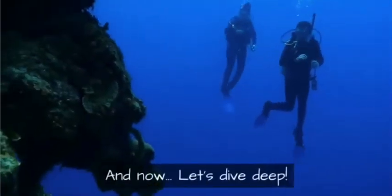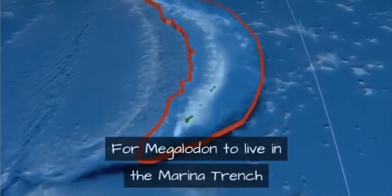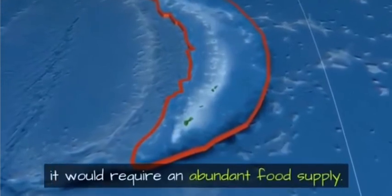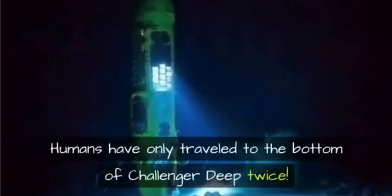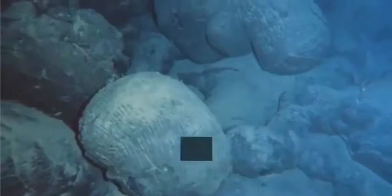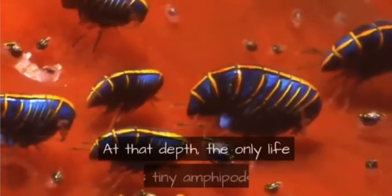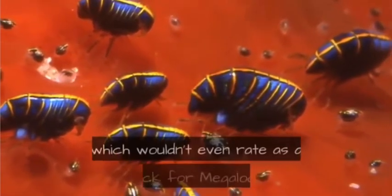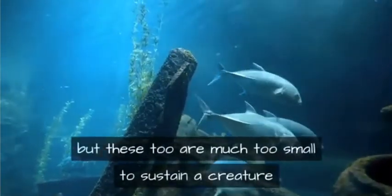For megalodon to live in the Mariana Trench, it would require an abundant food supply. Humans have only traveled to the bottom of Challenger Deep twice — it is a forbidding landscape, not hospitable to a predatory shark. At that depth, the only life is tiny amphipods, which wouldn't even rate as a snack for megalodon. Starting at around 13,000 feet, deep-sea fish begin to emerge, but these too are much too small to sustain a creature as large as megalodon.